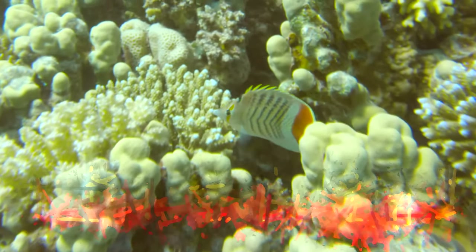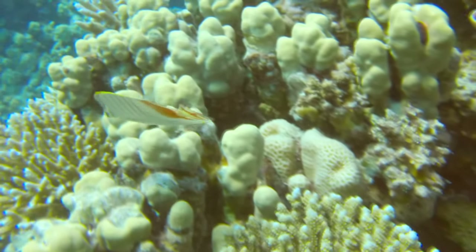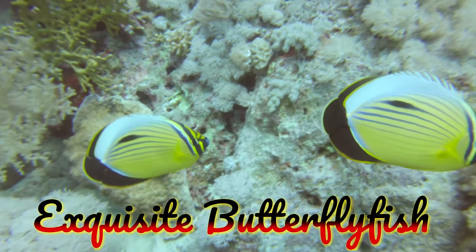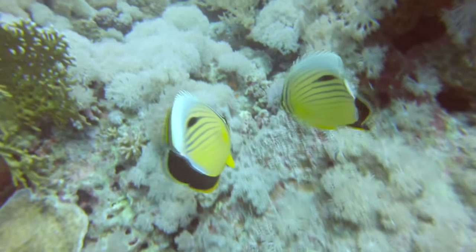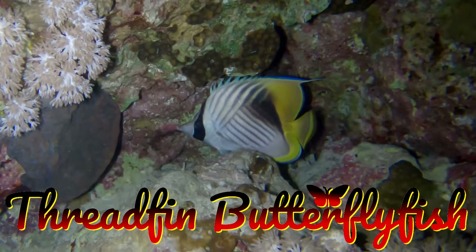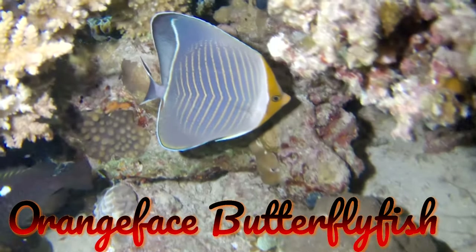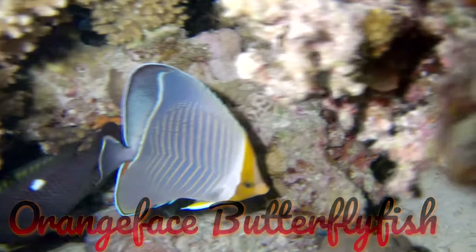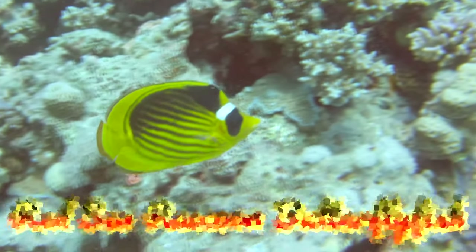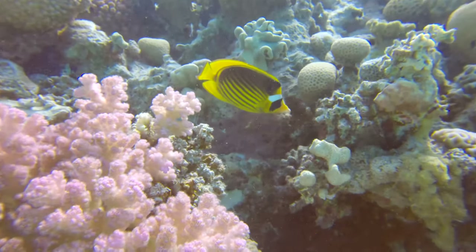A crown butterflyfish. Exquisite butterflyfish. A threadfin butterflyfish. The orange-faced butterflyfish. The Red Sea raccoon butterflyfish. I know - a lot of butterflyfishes here.